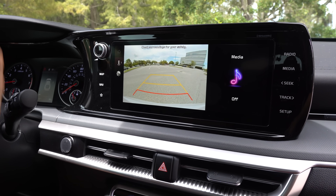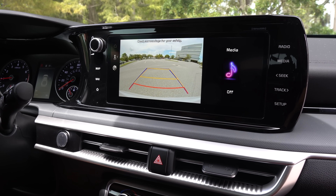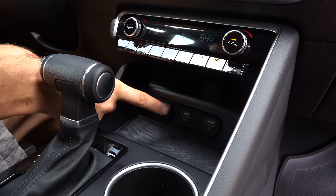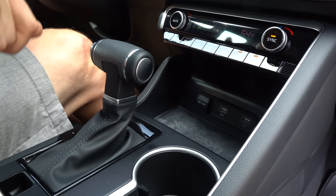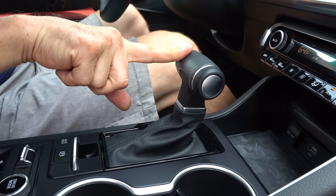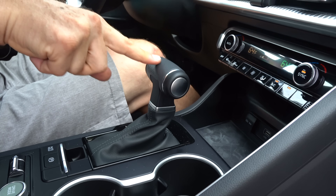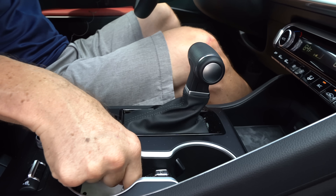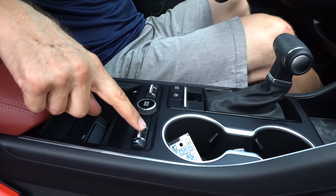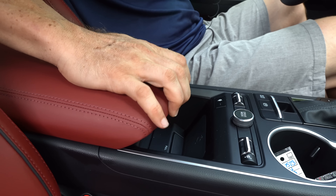Throw it in reverse and there's your backup camera. I wish it would take up all 10 inches — it's more like a 6- or 7-inch backup camera — but you do have trajectory lines, which is really nice. Working our way down, you have dual climate control, which is great. Two USB-A ports and a 12-volt. You do have wireless phone charging, which is great, with more of that nice red finish around the center console area. Three stages of heated seats — no ventilated seats at this price point.